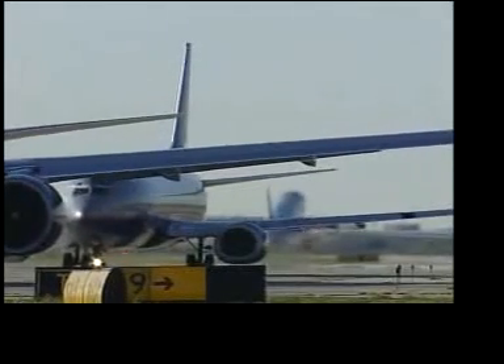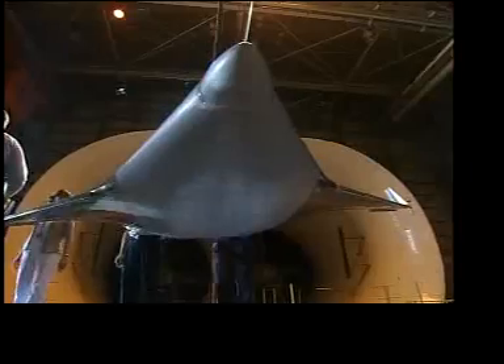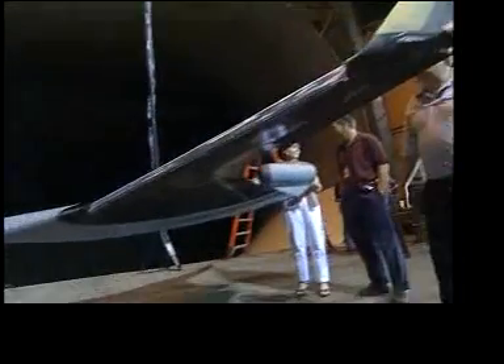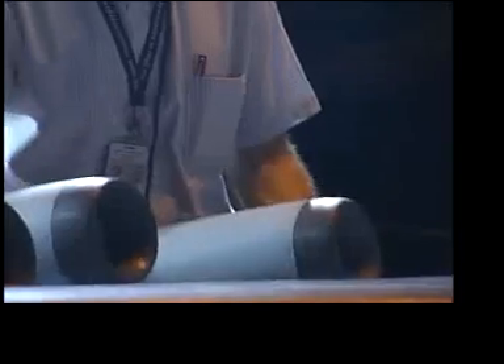Ask anyone what a plane looks like and most will tell you a tube with wings. NASA researchers are trying to change that. They're testing a design for a flying wing called a blended wing body, or BWB, which would be more fuel efficient and carry more than today's aircraft.